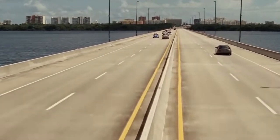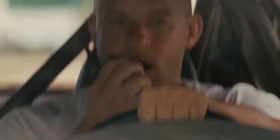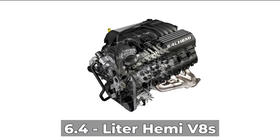Be that as it may, these muscular vehicles can produce 470 horsepower, since they have 6.4 liter Hemi V8 engines.